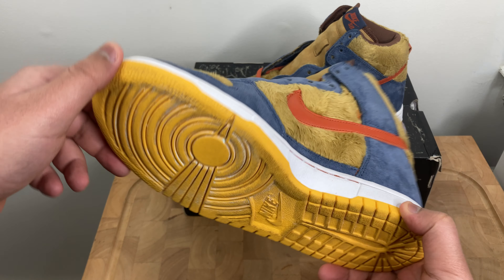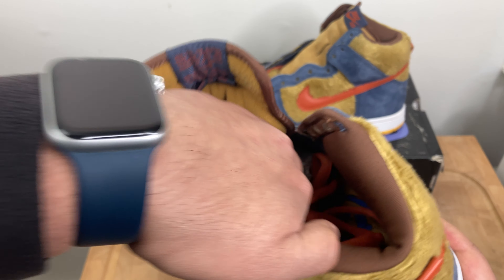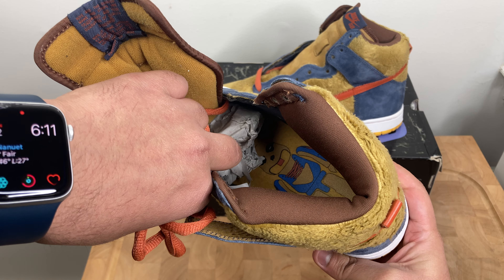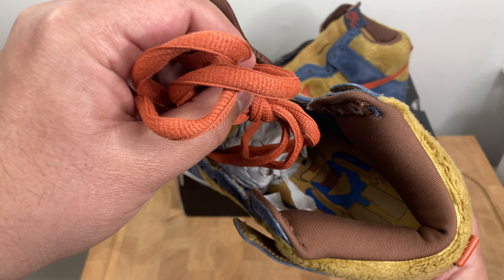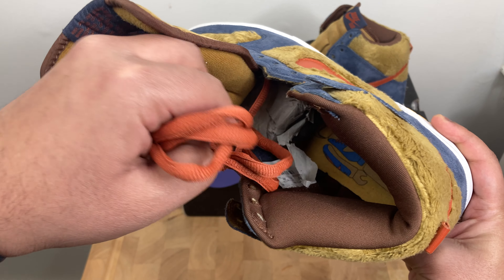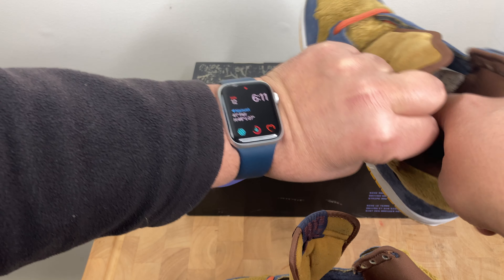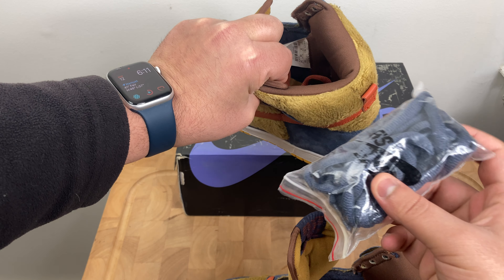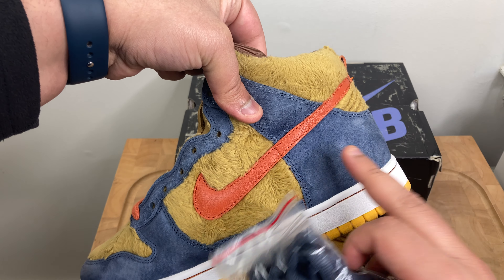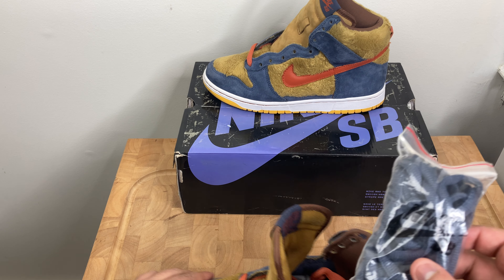You've got the classic dunk bottoms. On the inside is the Bare Brick branding. You can see the style of the shoe, the tag, the orange laces, and it does come with extra laces — the same color, slightly darker but kind of matches the blue suede.